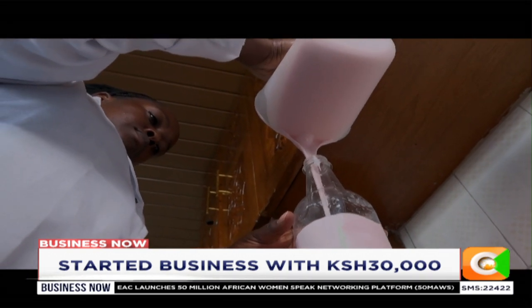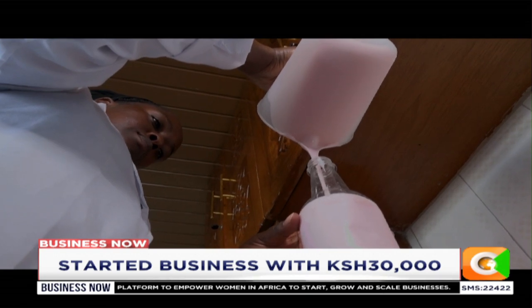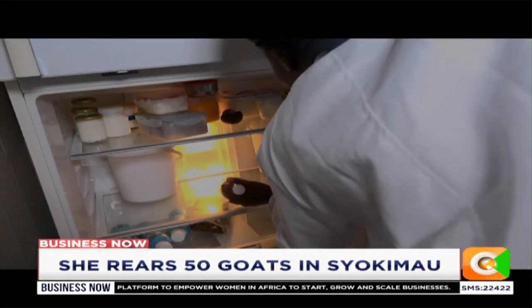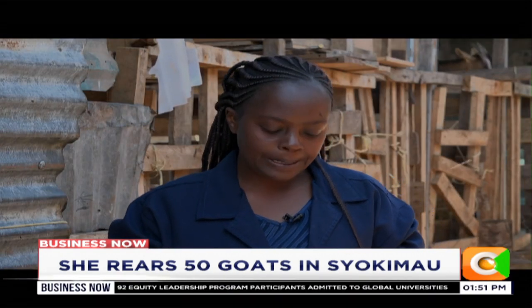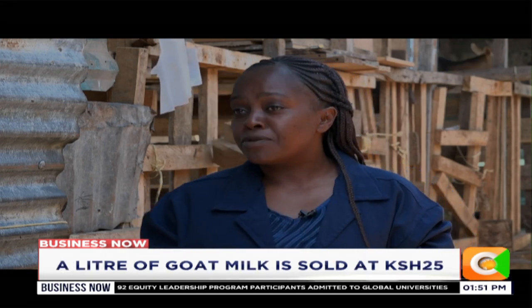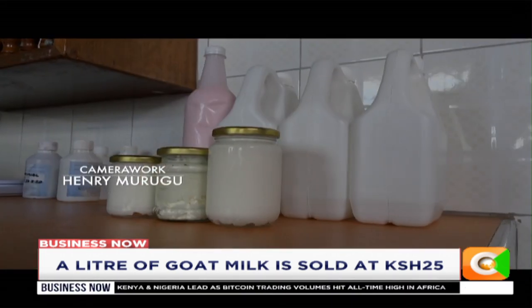What she calls Greek yogurt, others could call it cheese, baby milk, or baby yogurt. For fresh milk it is around 250 shillings, for yogurt 600 per liter, and for the Greek one, sold per kilo, it is 1,000 shillings.